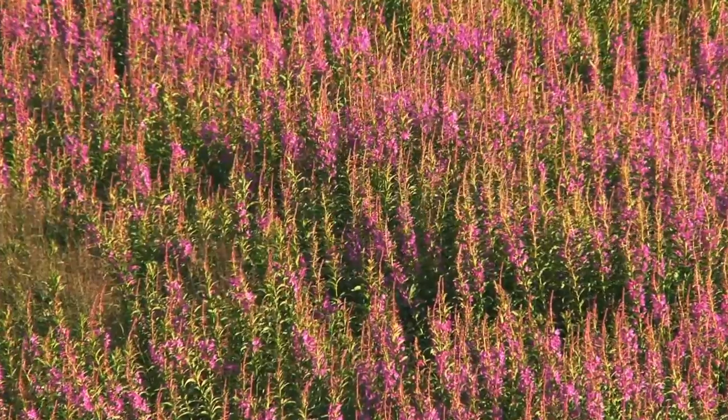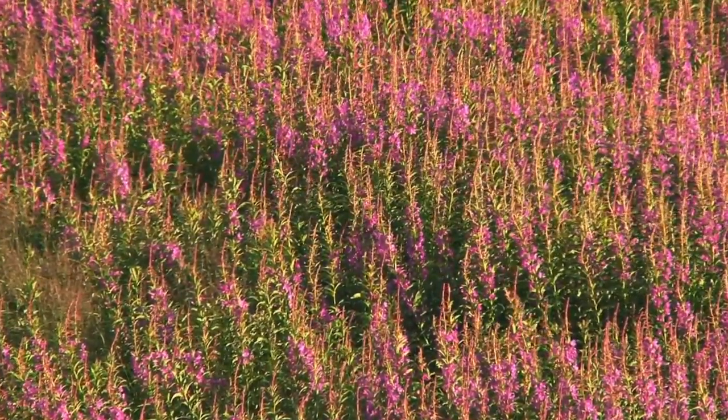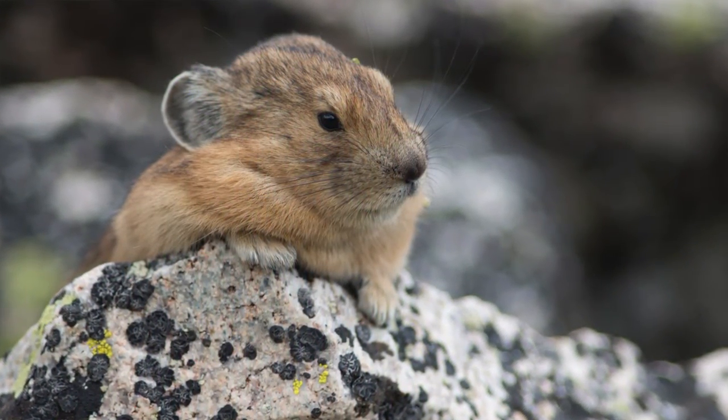I think their favorite flower is fireweed. It's got a lot of nutrients in it and not a lot of those nasty toxic chemicals. They seem to like the fireweed. When I see a pika go 100 meters from its hay pile to forage, it's for fireweed.